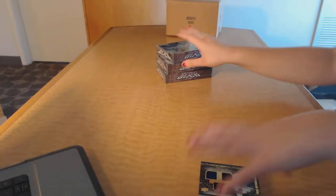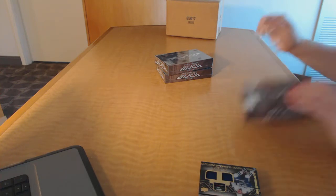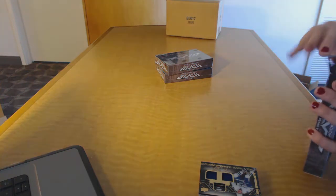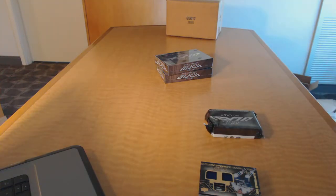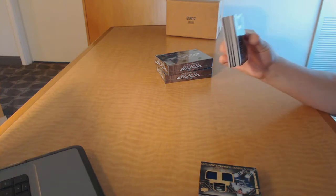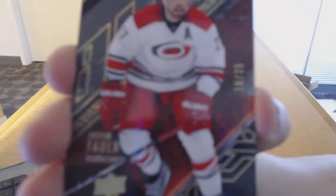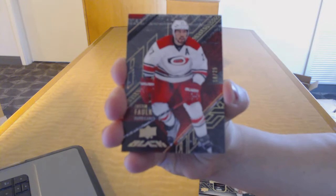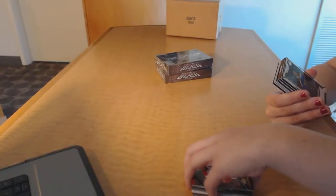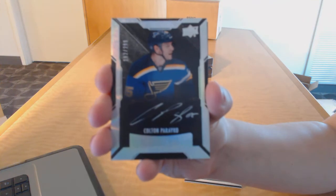Wow, Larkin was pretty sweet. We've got a base card gold numbered 25 for the Carolina Hurricanes, Justin Faulk. We've got a rookie auto number 299 for the St. Louis Blues, Colton Parayko.